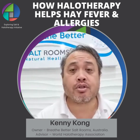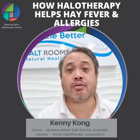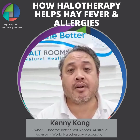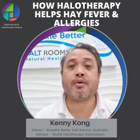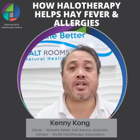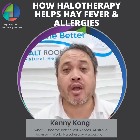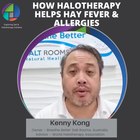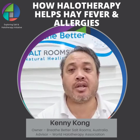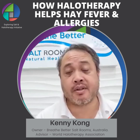Quite often people turn to antihistamine products like tablets and sprays to alleviate the symptoms. More often, people who come to the salt rooms have been trying this medication over a period of time and found that over time it's become less effective, and that's because of probably two things — their bodies have become resistant to the antihistamine sprays and tablets.